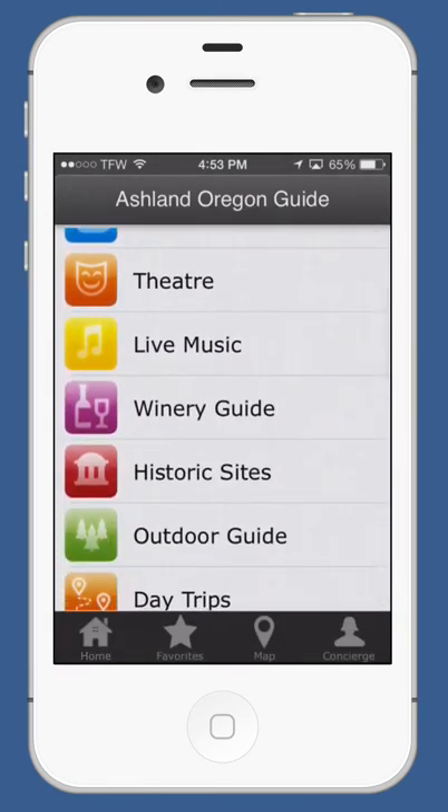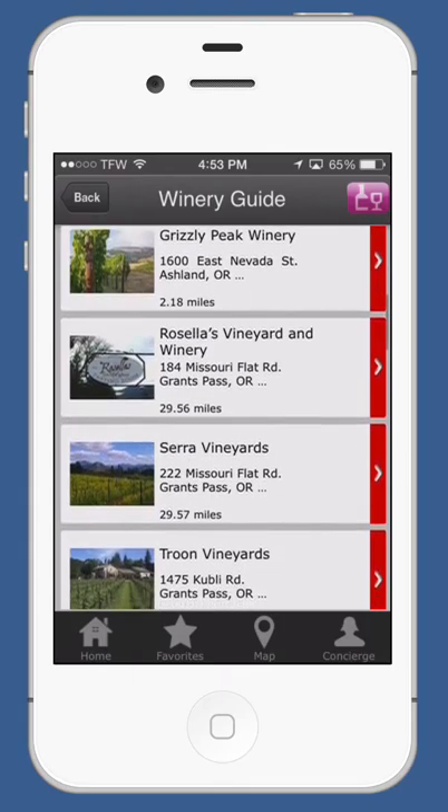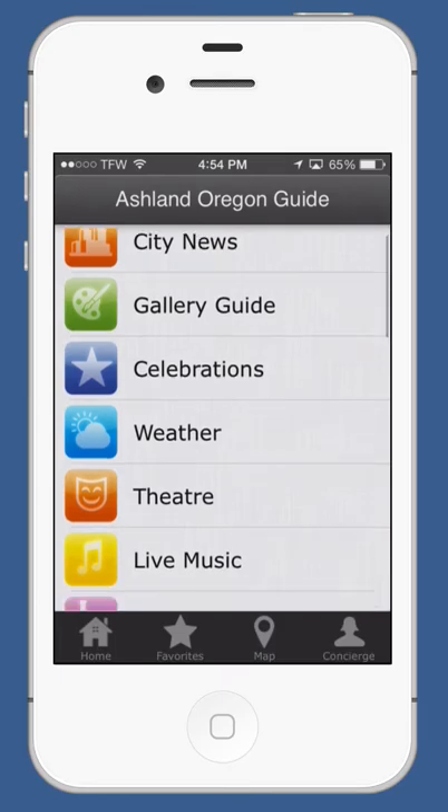Back out to the main menu, we have live music. We also have a fully featured winery guide. The Ashland, Oregon app has over 600 different listings and 50 individual guides built into it.